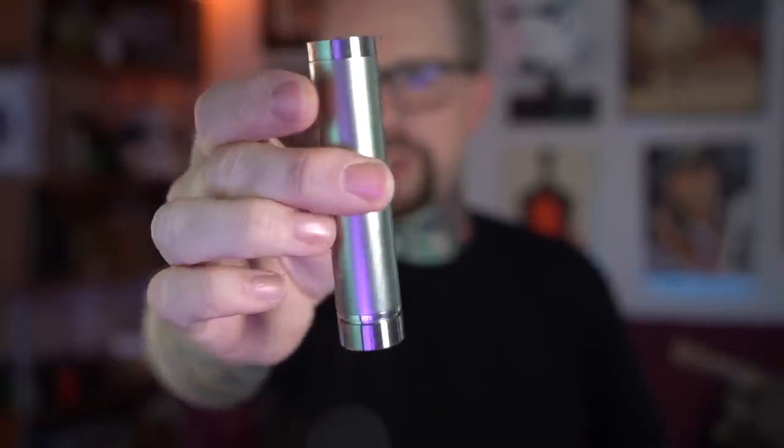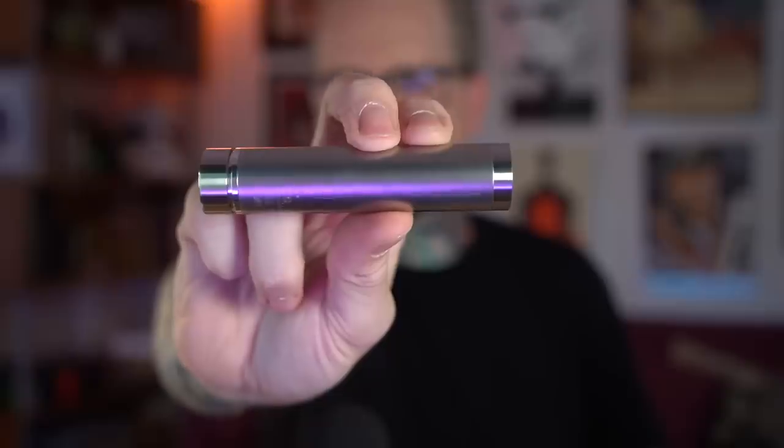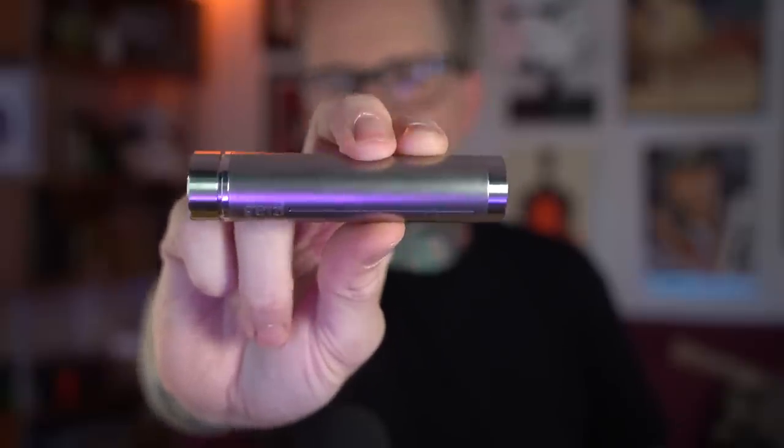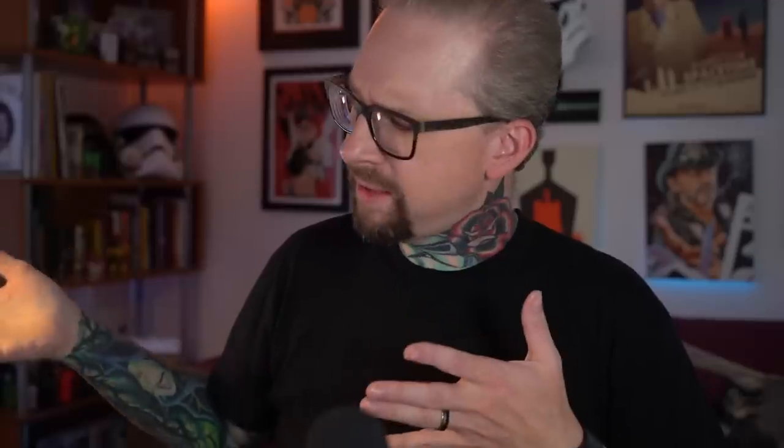Here's something super retro — this is from 2014, 2015. This is a glass single 18650 mechanical mod. I believe that came from one of my patrons — I think this came from Big Joe. Big Joe, did that come from you, man?